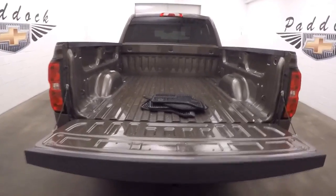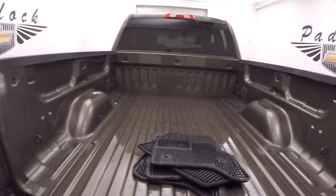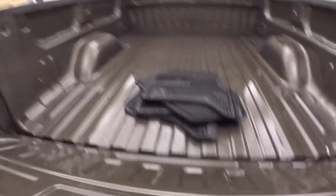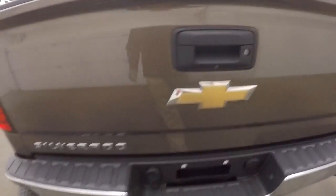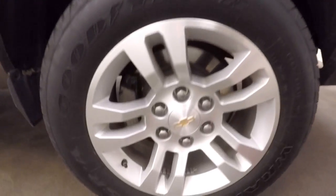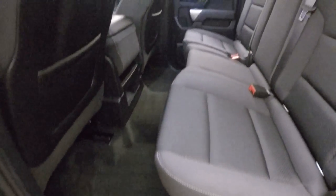Lower tailgate, nice clean bed. Nice alloy wheels, good tires, running boards going all the way down the side, plenty of space in the back.